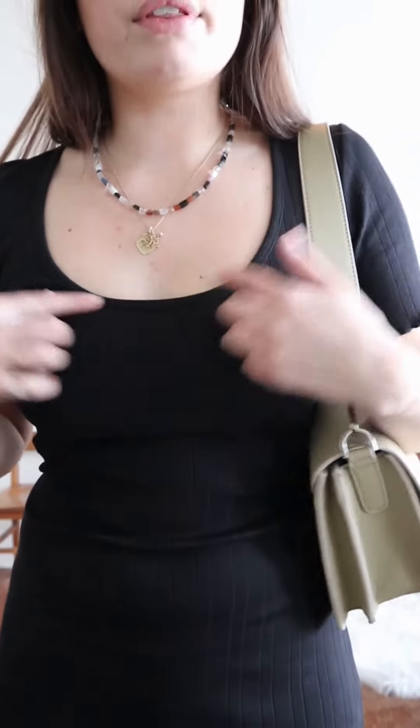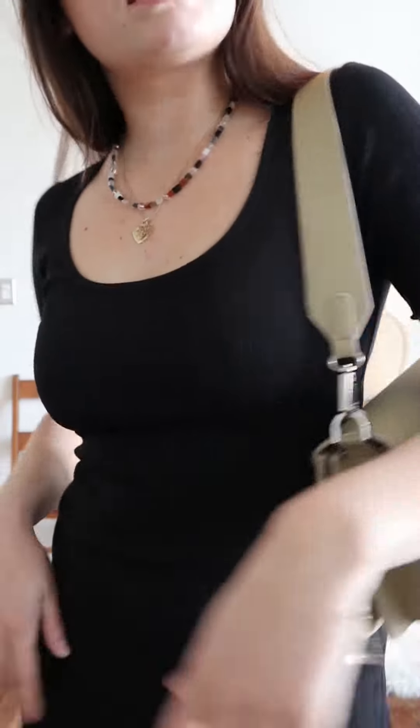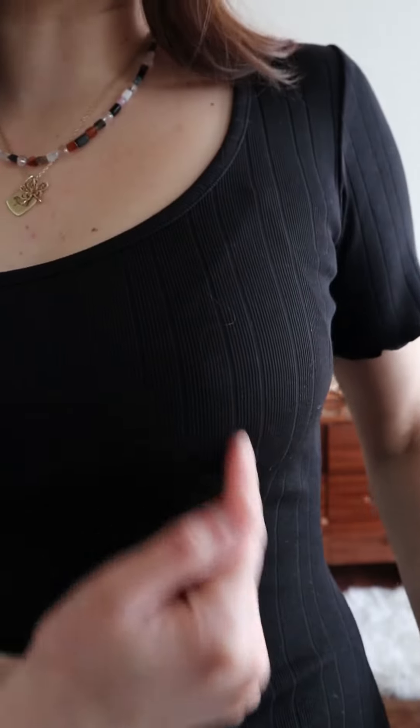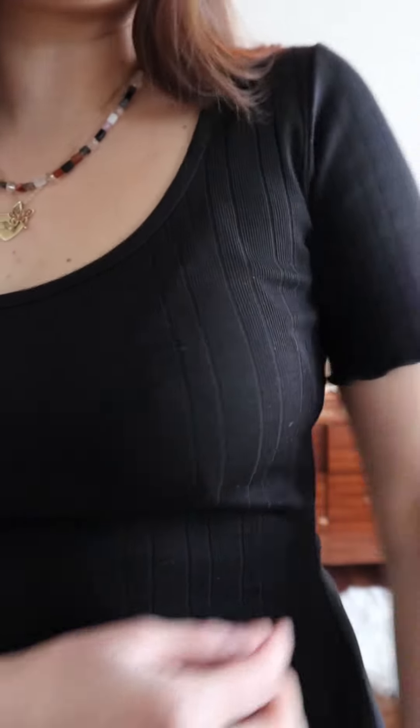I've just styled it with some Converse here, but in the summer I'll probably wear it with some sandals. I love the swoop neck — I feel like it's very early 2000s, late 90s. Styled it with a little Vis bag, and it has this really pretty ribbing detail all down it, and I love the little frilly sleeves that are also on the trim on the bottom.